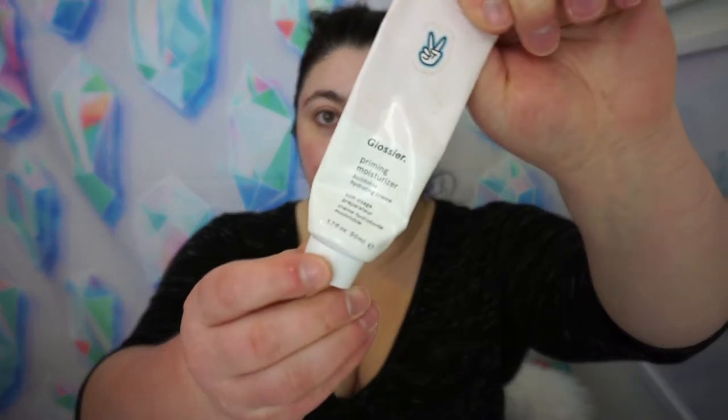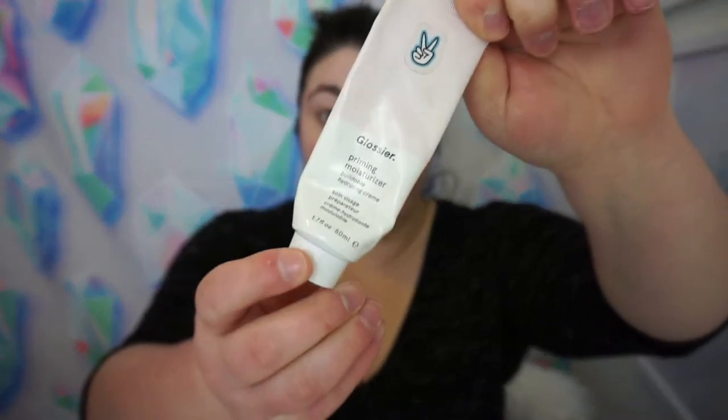The first thing we're going to start with is the priming moisturizer. This is what Glossier suggests putting on your face first before any of their other products. I've definitely had this one for a while and used it — that's why it's a sad crinkly tube. I'm normally pretty liberal with my moisturizer because my skin gets so dry in the winter and we're hitting those winter months.